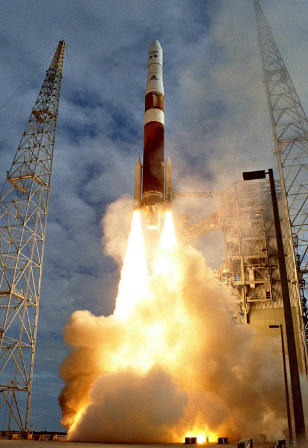GOES-10, which was designated GOES-K before orbiting, was decommissioned on 2 December 2009 and was boosted to a graveyard orbit. GOES-12, which was designated GOES-M before orbiting, was decommissioned on 16 August 2013 and boosted into a graveyard orbit. GOES-13, which was designated GOES-N before orbiting, was decommissioned on 3 January 2018 and boosted into storage orbit.